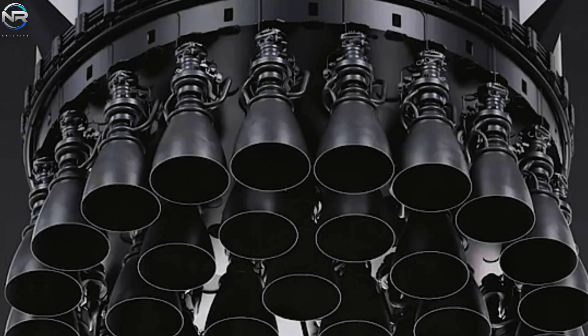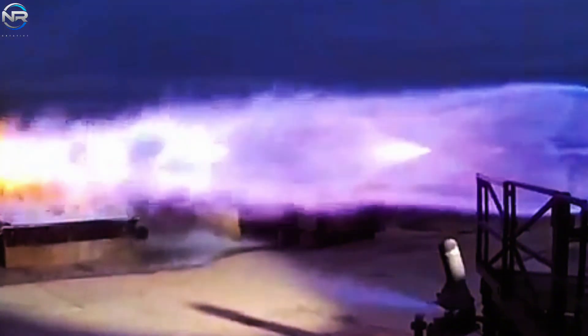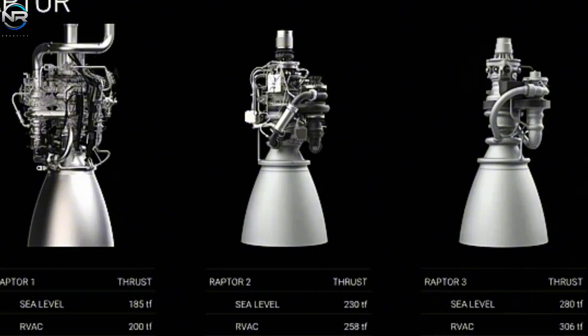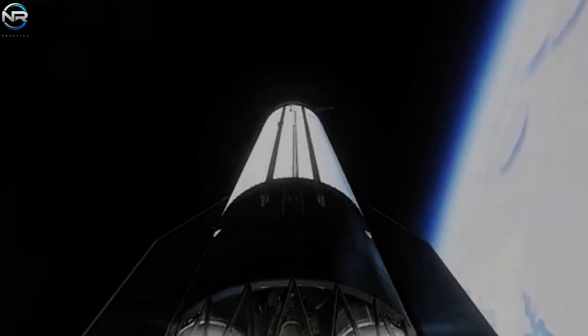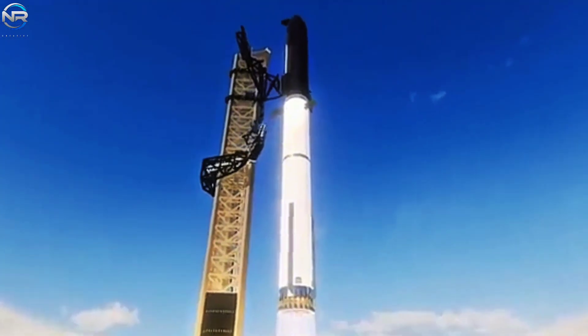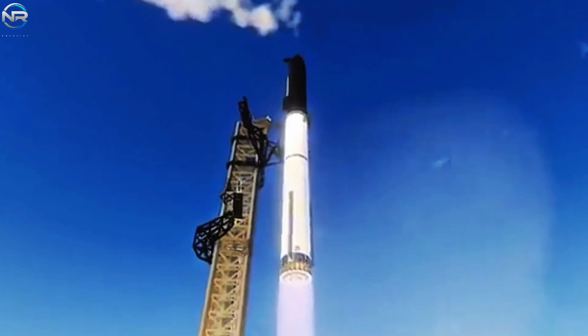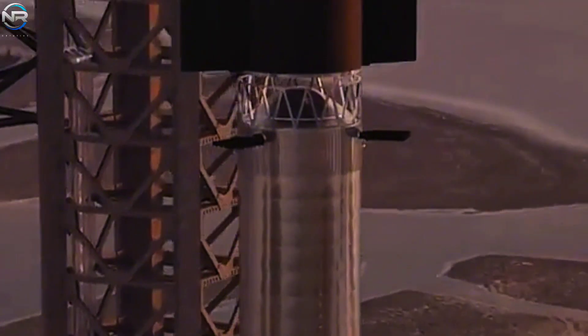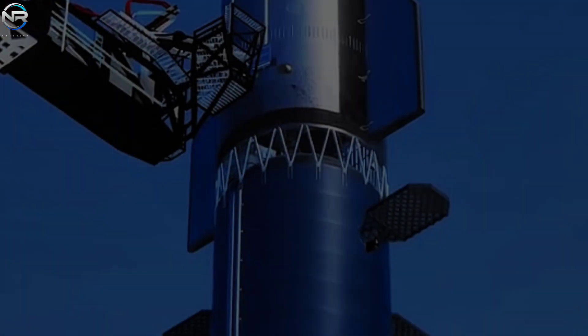In addition to being more reliable and easier to manufacture, the Raptor 3 brings significant performance improvements. The super-heavy booster produces 280 tons of thrust at sea level and 306 tons in space. With its 33 engines, the total thrust at liftoff could reach more than 9,000 tons, bringing SpaceX closer to its goal of 10,000 tons of thrust — which would make Starship the most powerful launch system ever. To handle this extra power, the next super-heavy booster will have larger fuel tanks, allowing for heavier payloads or longer missions.